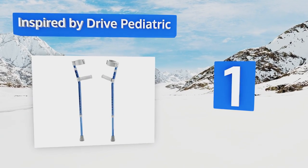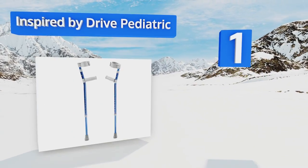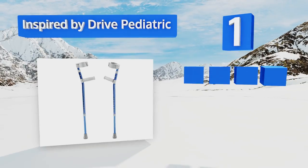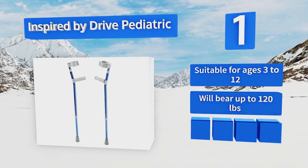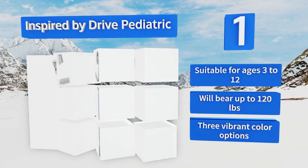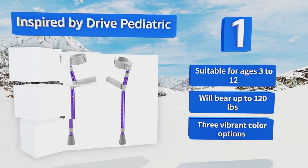Taking the top spot on our list, able to extend from 24 to 34 inches, the Inspired by Drive pediatric crutches will give your small one the support necessary to function independently until they're fully healed and can romp around freely with their friends again. Suitable for ages 3 to 12, they will bear up to 120 pounds, and there are three vibrant color options.